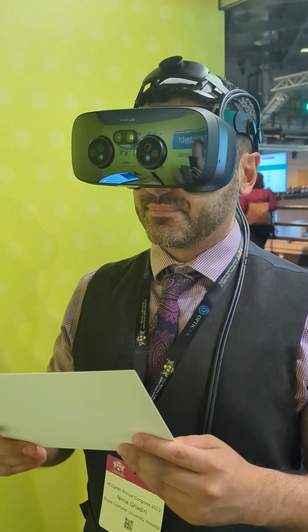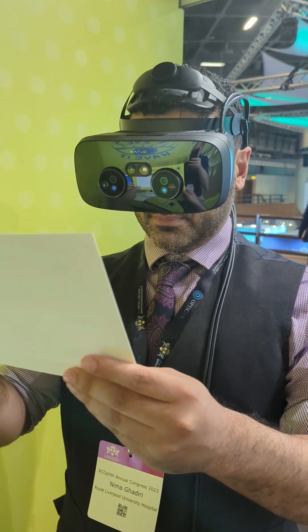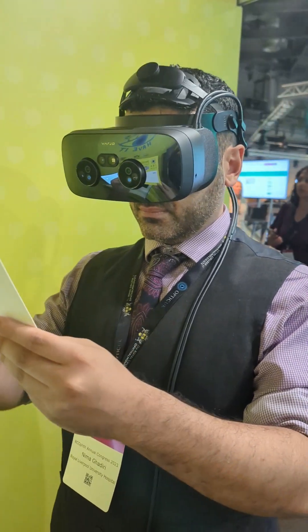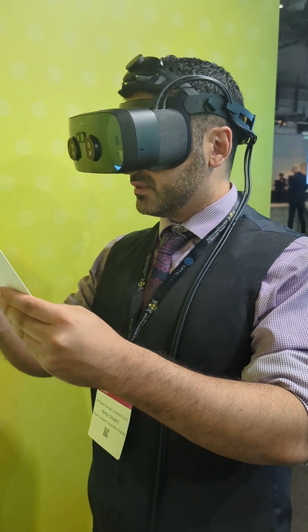Right now you're seeing the normal vision. This is someone who's got normal vision — you can clearly read through the card — and what we'll do is start to progress through the different stages. So now you're in the early stages. Can you start to see any sort of differences at all in terms of when you move around or when you read the card?